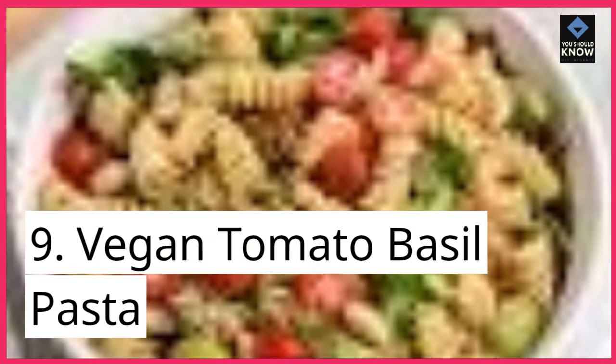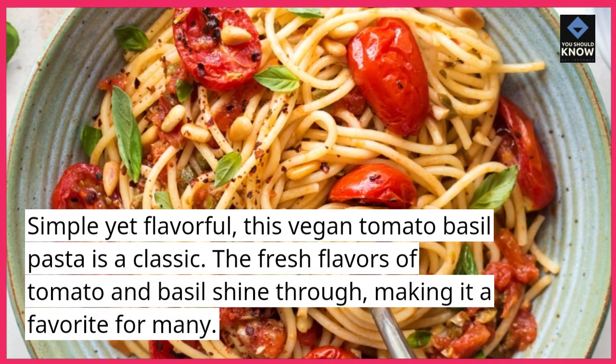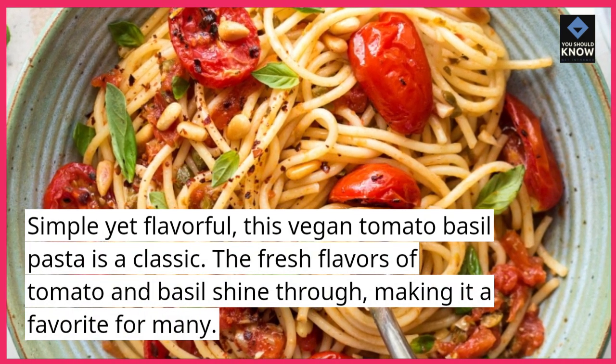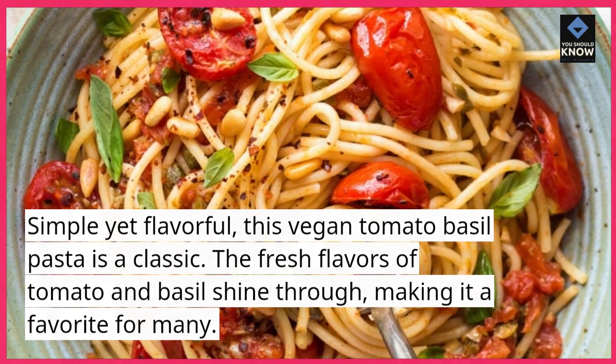Vegan tomato basil pasta. Simple yet flavorful, this vegan tomato basil pasta is a classic. The fresh flavors of tomato and basil shine through, making it a favorite for many.